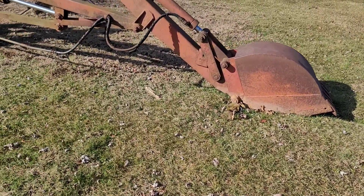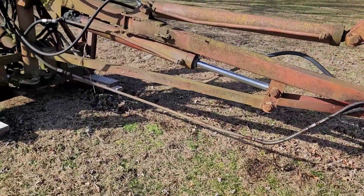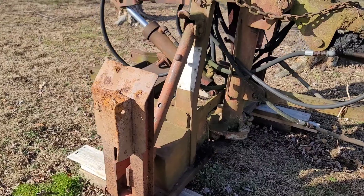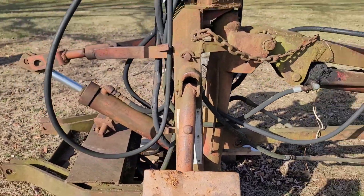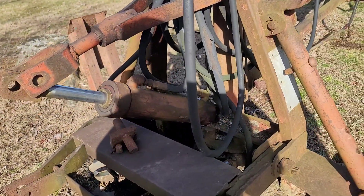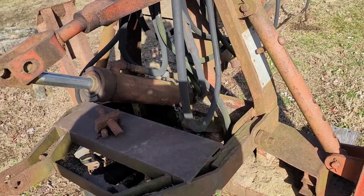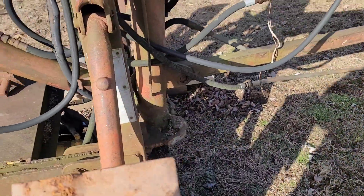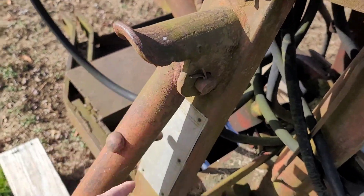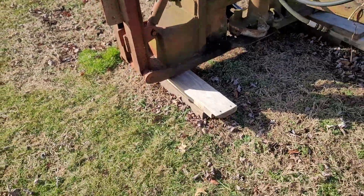I was just out here walking around, looking at some stuff I've got to get ready to move around. Eventually we're gonna have to try to get this thing over to the shop so when I start working on the other 300 we can start refurbishing this. I definitely want to get this backhoe on that other 300, but unfortunately I've got to get the 300 running first. I was out here assessing some things and I think I'm gonna go ahead and do hydraulics for the outriggers instead of having it with the pins.